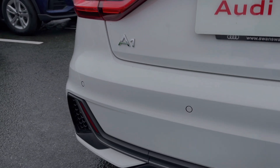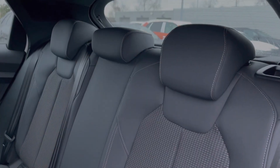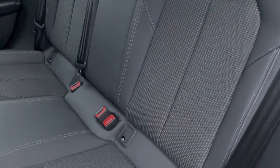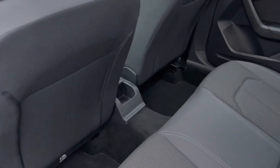A nice feature on this A1 is it does come with rear parking sensors, giving an audible indication of how close you are to objects behind you. The rear seats come finished in leather and cloth material with ISOFIX anchor points, and there is ample legroom in the back.